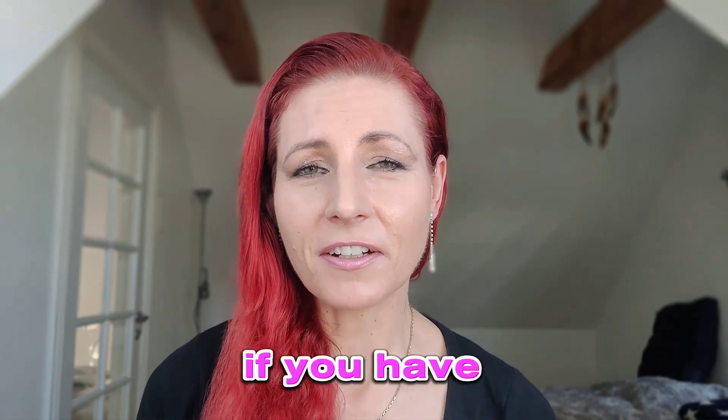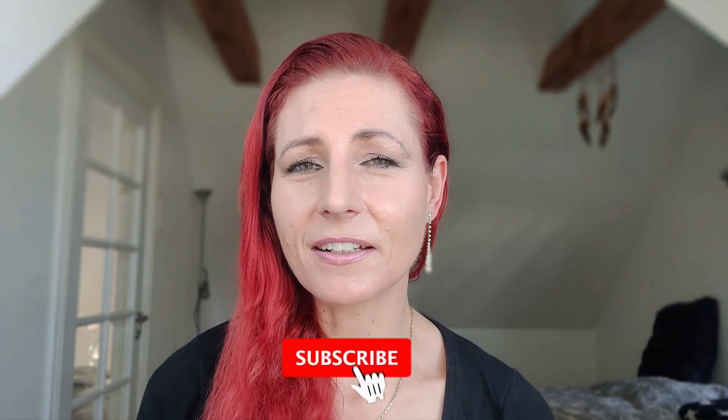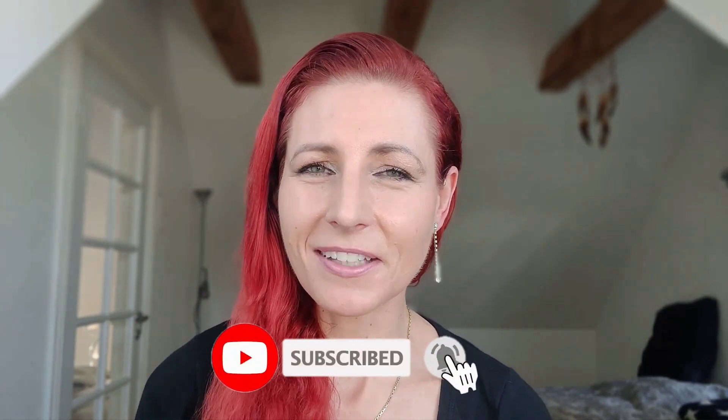Comment below if you have any questions, I'll be happy to help you. And don't forget to like, follow and subscribe, and share it with your friends.